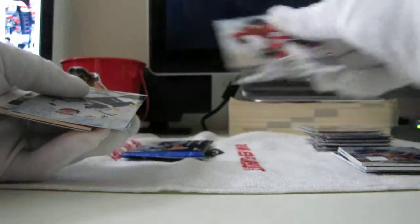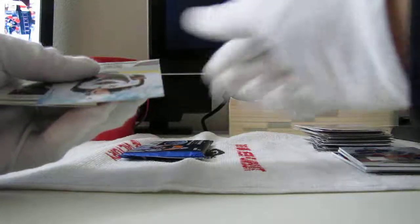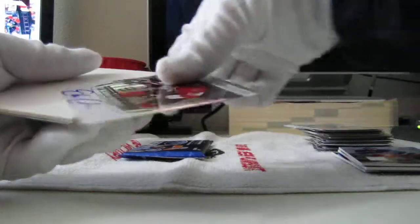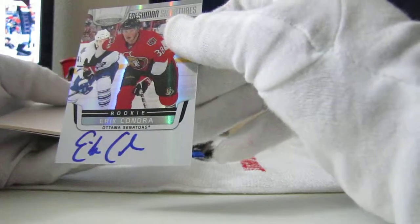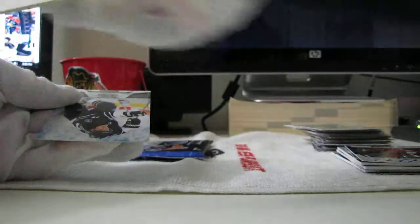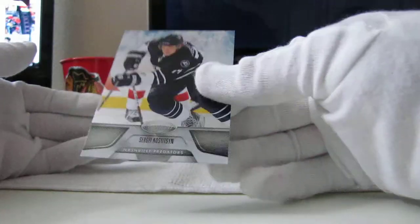Patty Kane — call him Patty. Phil Kessel, Martin Havlot. And our rookie signatures — Freshman signatures — for Mrs. O and the sons, it is Eric Condra. Congratulations. Ugly spacer. And we have Sergey Kositsyn.